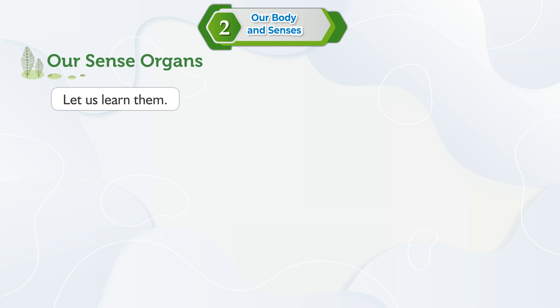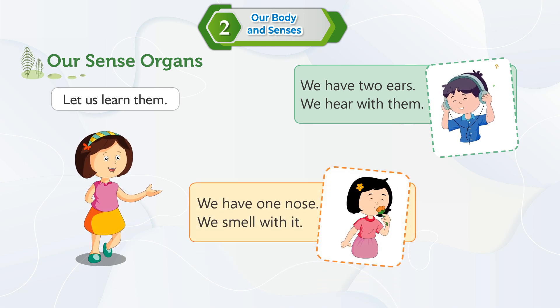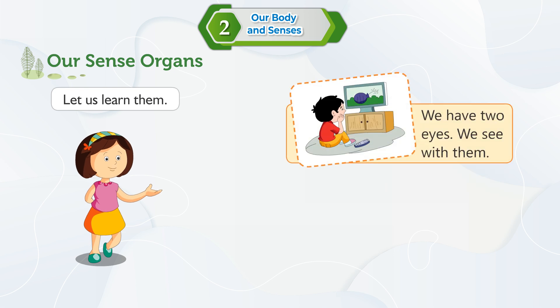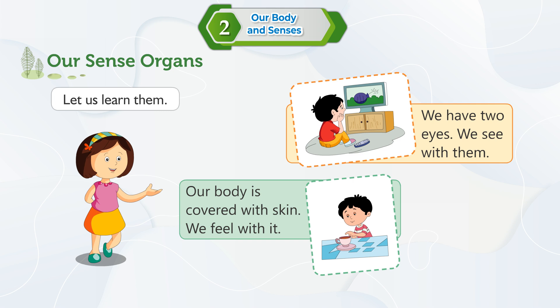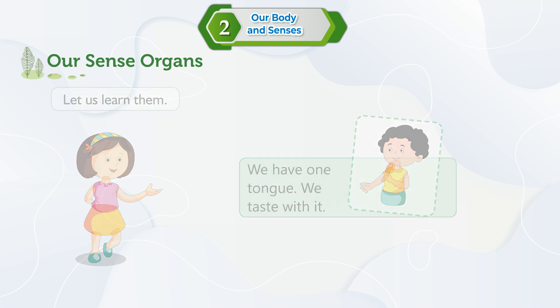Let us learn them. We have two ears — we hear with them. We have one nose — we smell with it. We have two eyes — we see with them. Our body is covered with skin — we feel with it. We have one tongue — we taste with it.